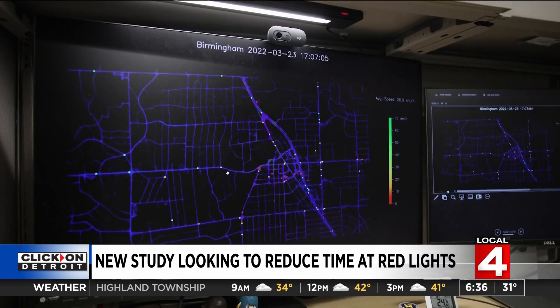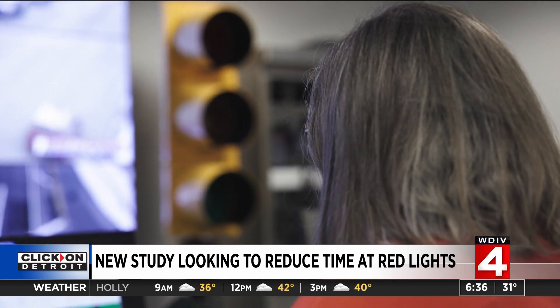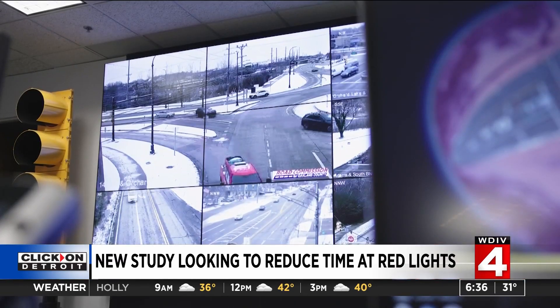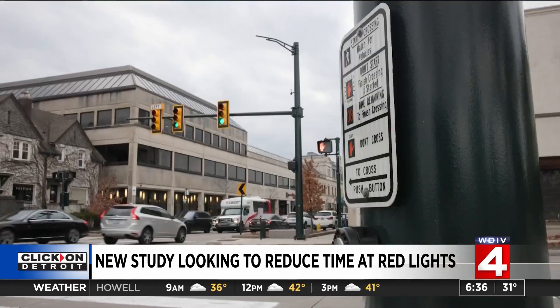If the system is poorly timed, you might get a green light and then hit a red light at the next intersection, and a red light at the intersection after that. This study out of Birmingham is the world's first large-scale, cloud-based traffic signal retiming system, and it represents an opportunity for communities to retime their signal patterns more often.